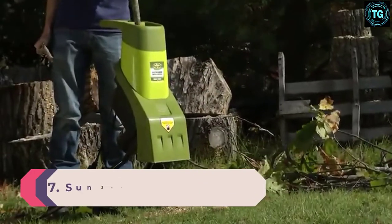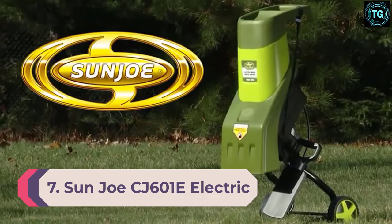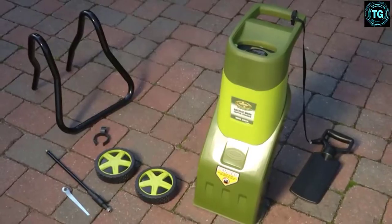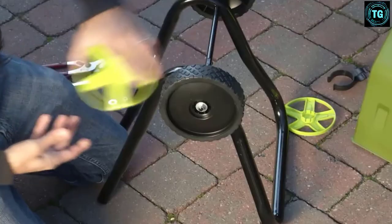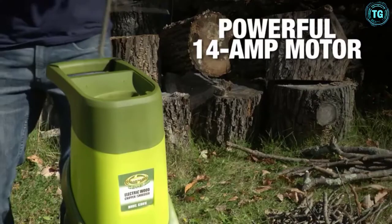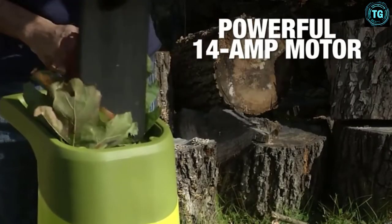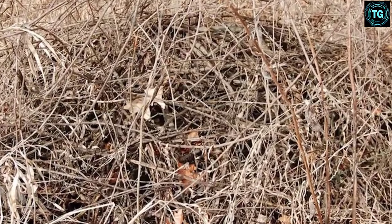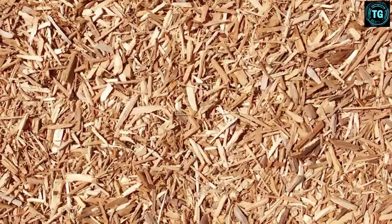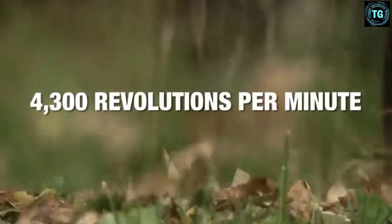Number 7: Sun Joe CJ601E Electric Wood Chipper/Shredder. Looking for an affordable, light, compact, and efficient leaf mulcher? Check out Sun Joe's CJ601E, as it's small, can handle anything from leaves to twigs to small branches, and comes with the right price tag. This one features a 14-amp motor, which can help reduce your yard waste to up to 1/16th its original size — perfect for mulching leaves and using them in your nutrient-rich compost pile.